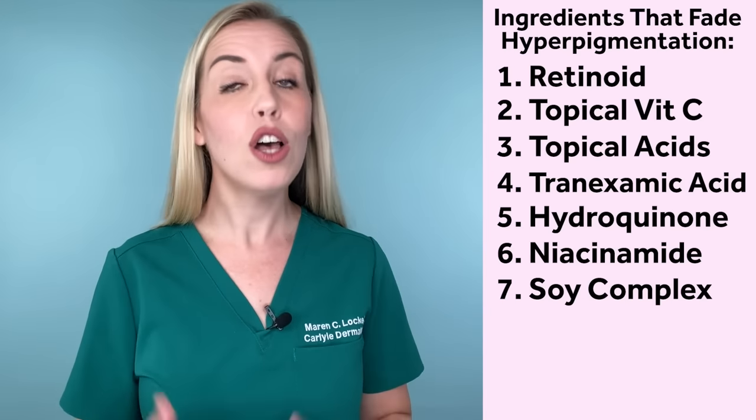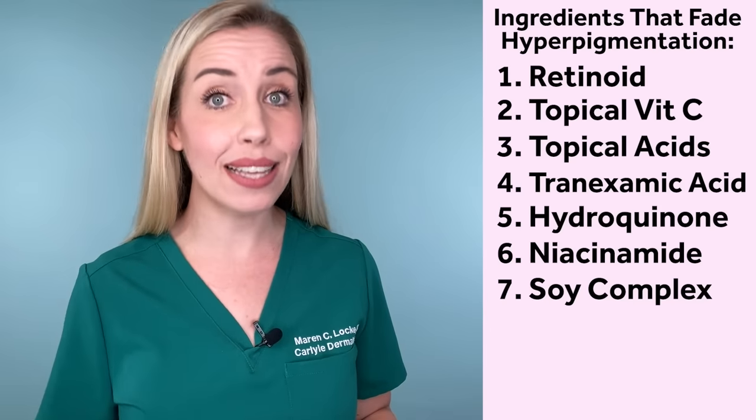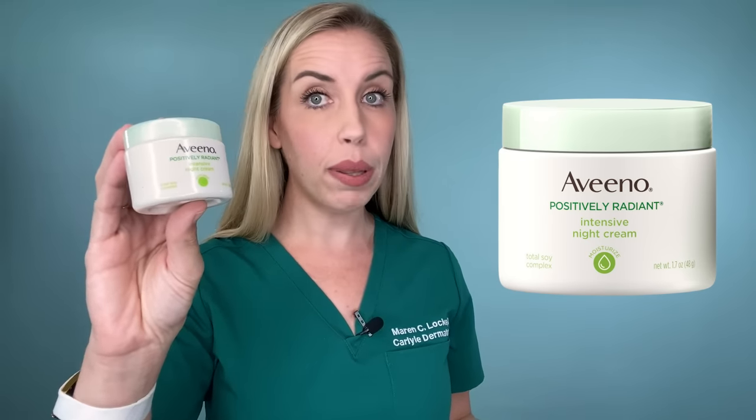Ingredient seven is soy complex. Soy actually helps decrease pigment, evens the skin tone, and is anti-aging. Aveeno has a Positively Radiant line that incorporates soy complex — many nice options that are affordable and accessible at the drugstore. My favorite for a dark spot routine is the Aveeno Positively Radiant Intensive Night Cream. It has the soybean complex, niacinamide, and hyaluronic acid. This is a great moisturizing texture, really good to apply alongside a retinoid at night to lock in moisture and prevent dryness.